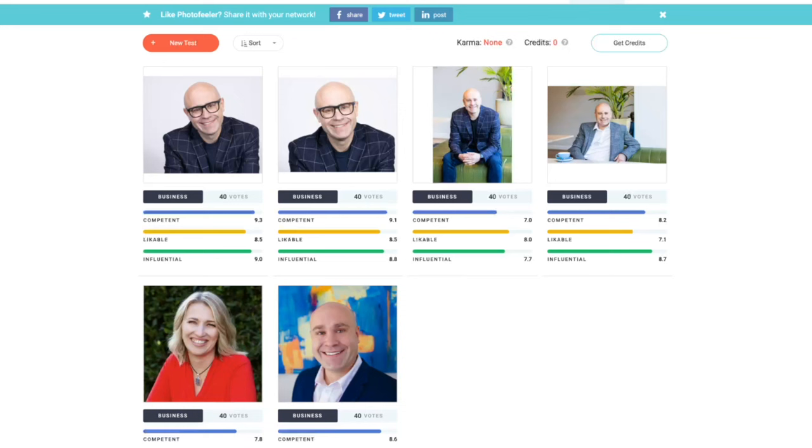How can we capitalize on this in our LinkedIn profile? We need to do two things: keep the cover image clean, and more importantly, make sure our profile image positions us as an authority or expert. If I share my screen, you can see I've had all my images rated for authority, likability, and trust.